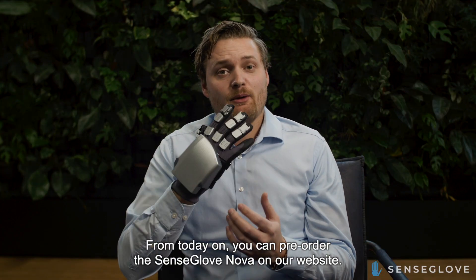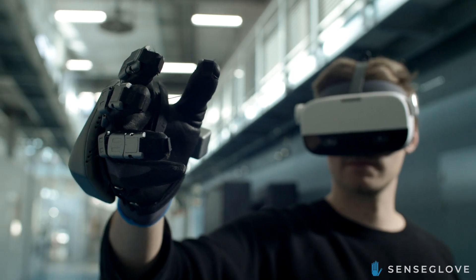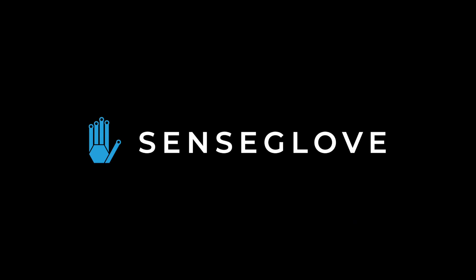From today on, you can pre-order the SenseGlobe Nova on our website. Get in touch with us. We'll see you in the next video.